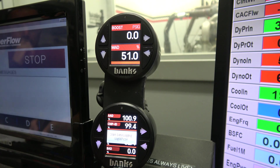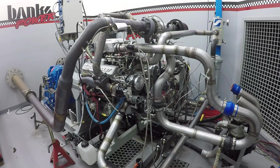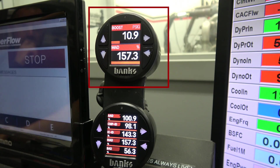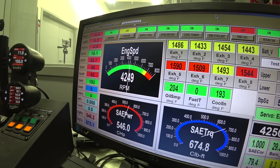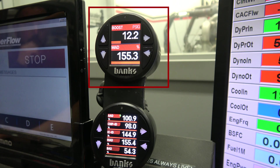I'm starting the log. Okay, here comes the boost. We're going for 12. Push it — 12, 12.2, right there.